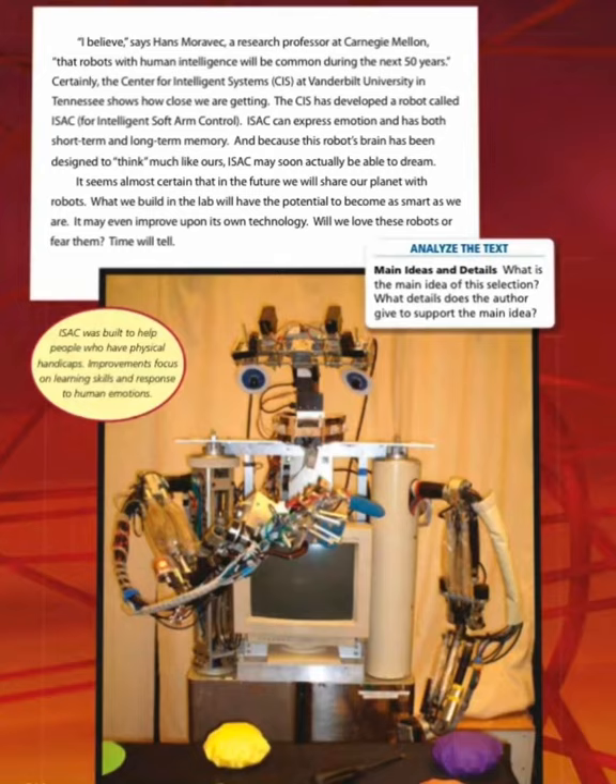It seems almost certain that in the future we will share our planet with robots. What we build in the lab will have the potential to become as smart as we are — it may even improve upon its own technology. Will we love these robots or fear them? Time will tell. ISAC was built to help people who have physical handicaps, with improvements focused on learning skills and response to human emotions.